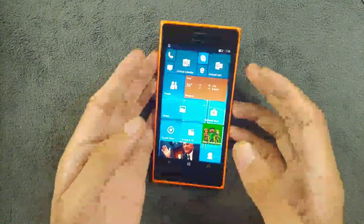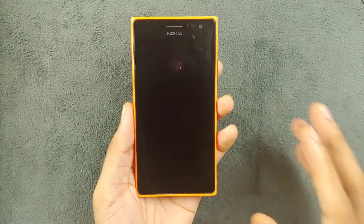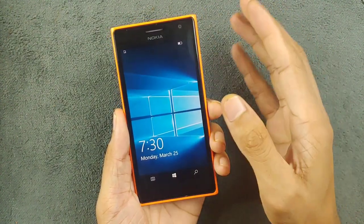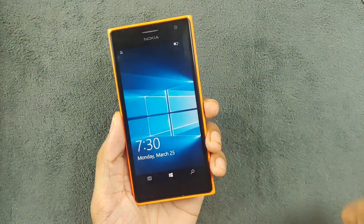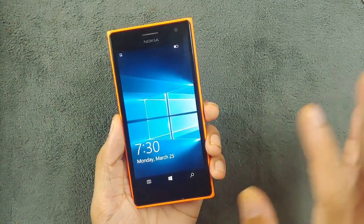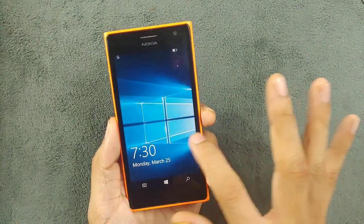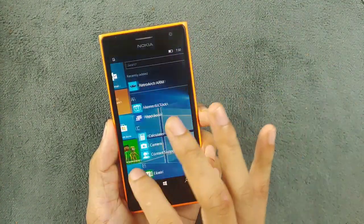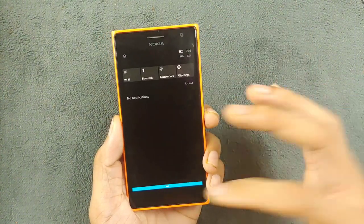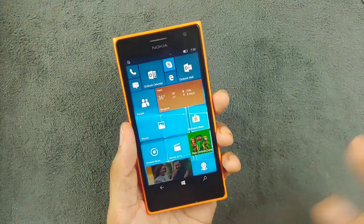The Lumia 735 is a stunning device, nearly a decade old now. Its main highlight is its display, supporting a 720p OLED screen. As you can see here, the display still looks very beautiful even by today's standards, and the touch is very smooth, as you can expect from Nokia's Lumia devices.